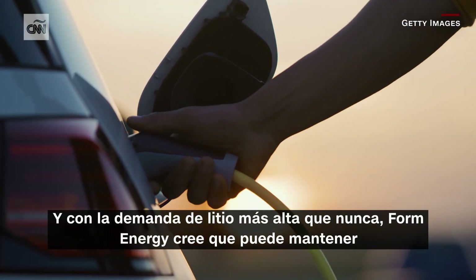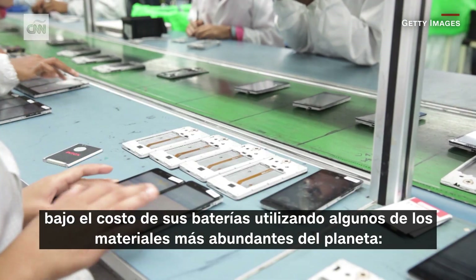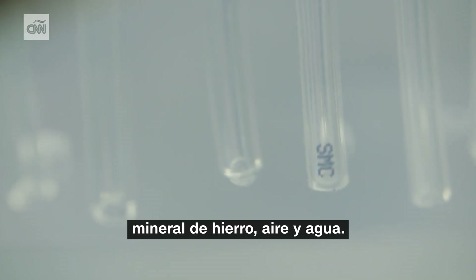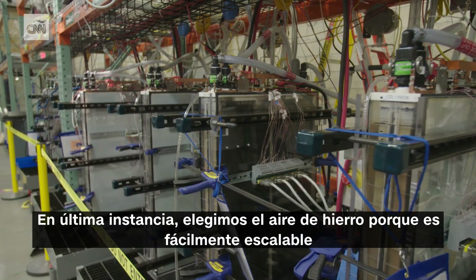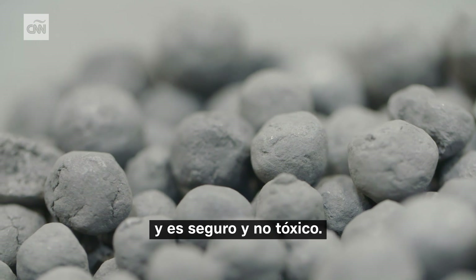With demand for lithium higher than ever, Form Energy thinks it can keep the cost of its batteries down by using some of the most abundant materials on the planet: iron, air, and water. Our target is to get to one-tenth of the cost of lithium-ion batteries. Ultimately, we selected iron-air because it's readily scalable, and it's safe and non-toxic.